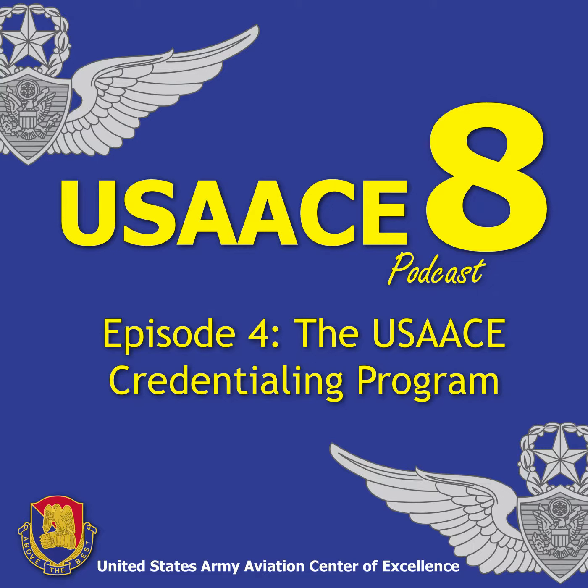Why should I get a credential, and will it help me down the road? A credential for the enlisted side is worth 10 promotion points for each credential earned. It adds a block in your civilian certificates on your ERB, and it'll help you get a job down the road. A lot of places hire specifically our A&P mechanics that go ahead and obtain that credential, and it's a requirement to hire on a lot of jobs.